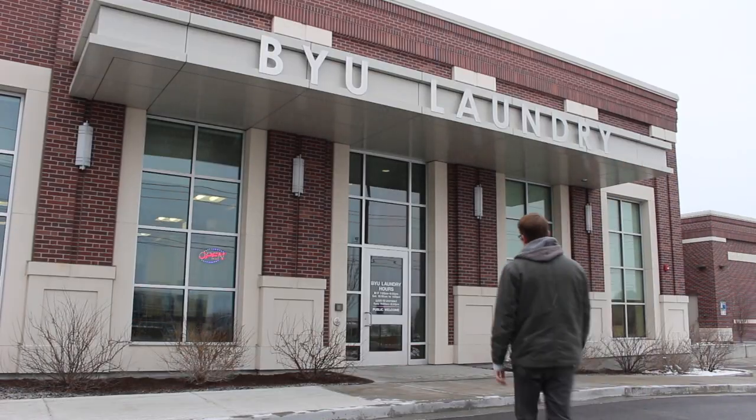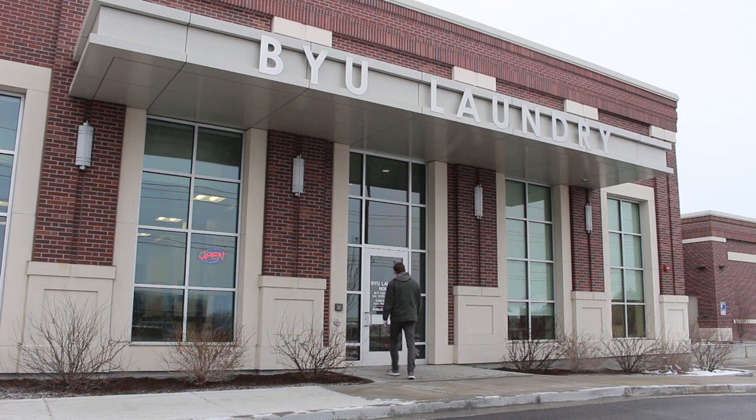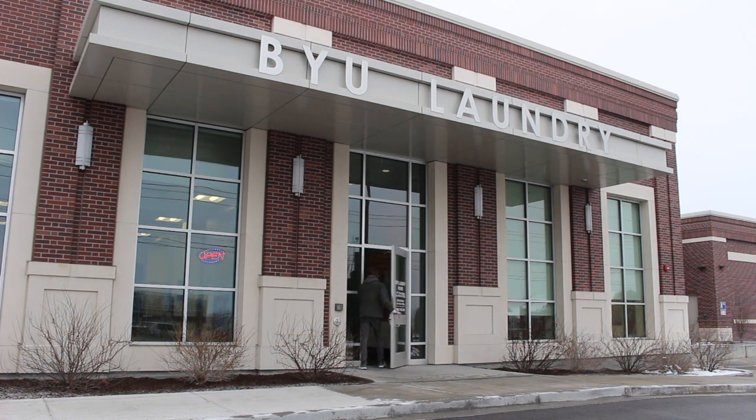BYU Laundry provides three main services: normal washing, dry cleaning, and bulk sheet washing. The facility normally contains between 3,000 and 5,000 clothing items at a time and does 2.5 million pounds of laundry each year.